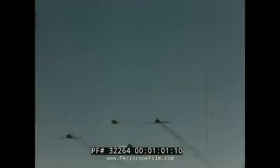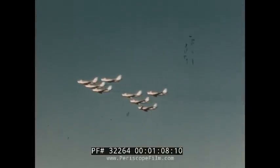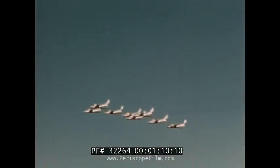Later versions of the Sabre continue to come off drawing boards and off the production lines at North American. These models, such as the F-86E, F, and H, feature the basic combat-proven design of the original Sabre. They have advanced control systems to harness added power.